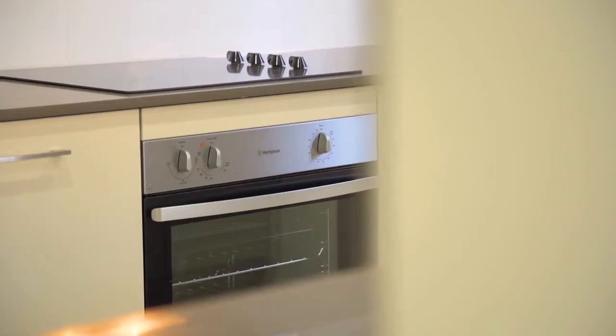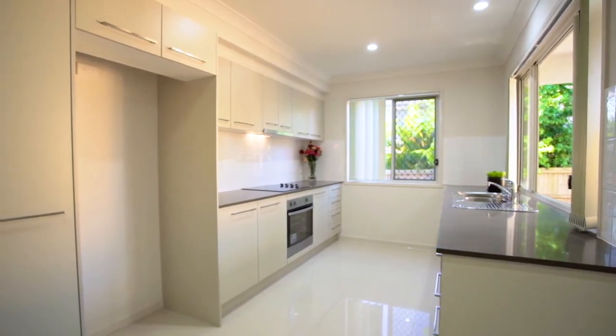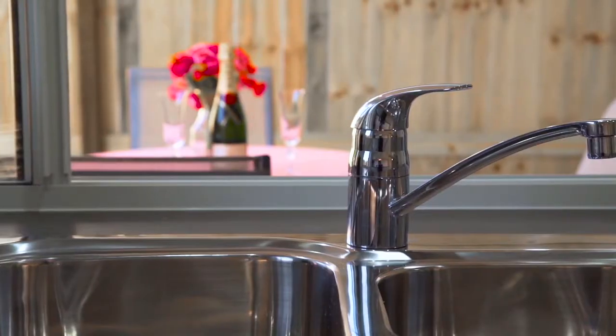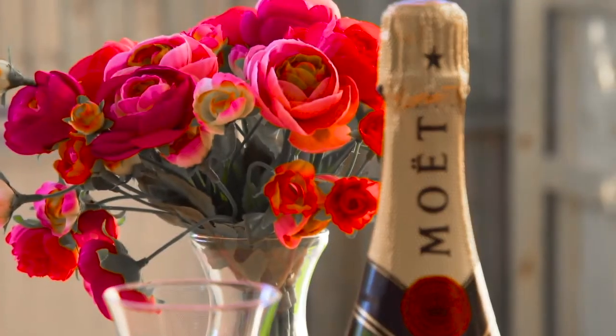It's not just the stone benches and quality fittings that impress. How often do you find such a bright, airy kitchen with more windows than walls? Of course a dishwasher is included, but perhaps the cleverest feature is the way the kitchen opens directly to the patio with a servery for seamless and easy entertaining.